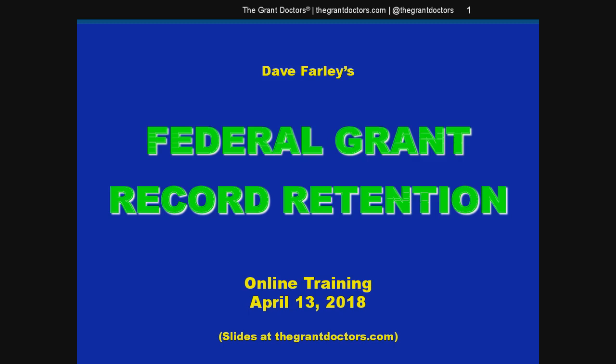Hello. Welcome to this presentation on federal grant record retention. This is a kind of an obscure subject. It's often overlooked by grantees just because, let's face it, once a grant ends, the first move is to put all your files in a box, stuff them on a zip drive, and shove them away somewhere, never to be seen again, and then just move on to the next thing.